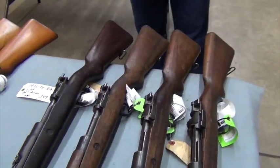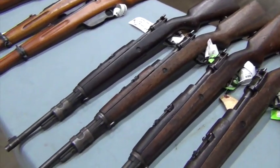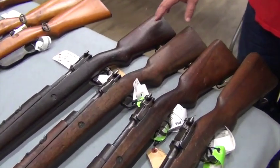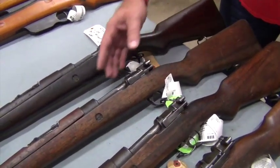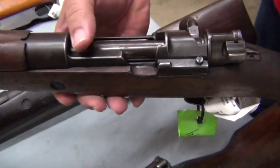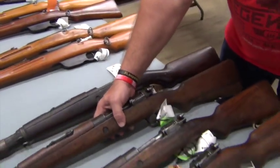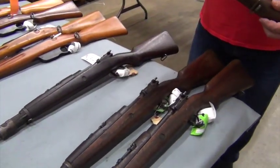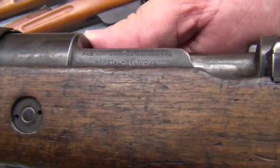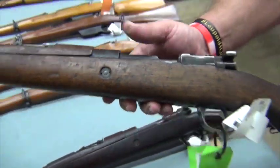I have never seen these rifles before. These are Belgian contract FN Herstal Belgian 1935 Belgian Mausers. They're a five-round bolt action in 7.62x51 NATO, so they are a true .308. They do not have markings on the receivers. I don't know if they've been sanitized or if they never had them, because I've never seen these before, as much surplus as we've had come through here. We only have these four. Pretty much the only markings are on the side of the receiver — you can see the Herstal Belgian markings on them.